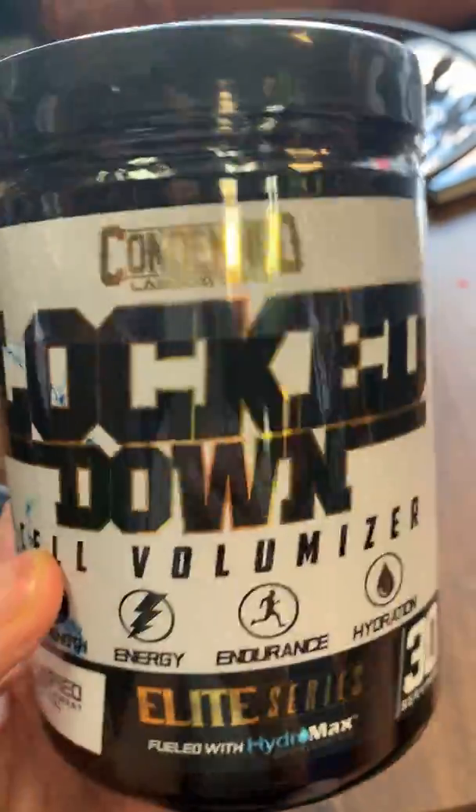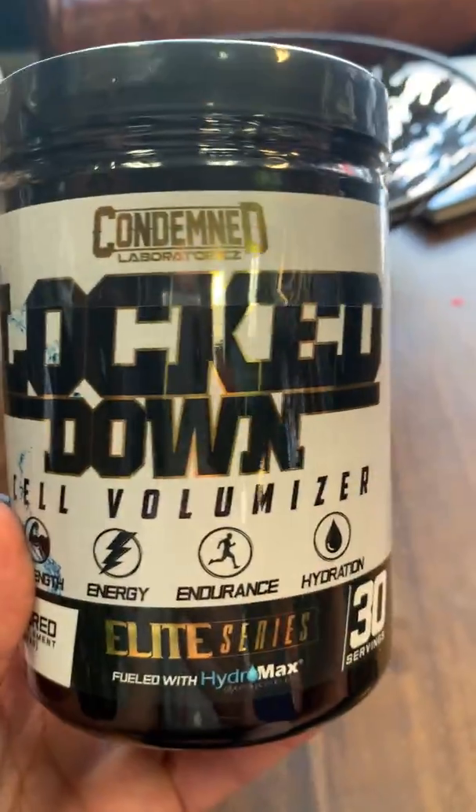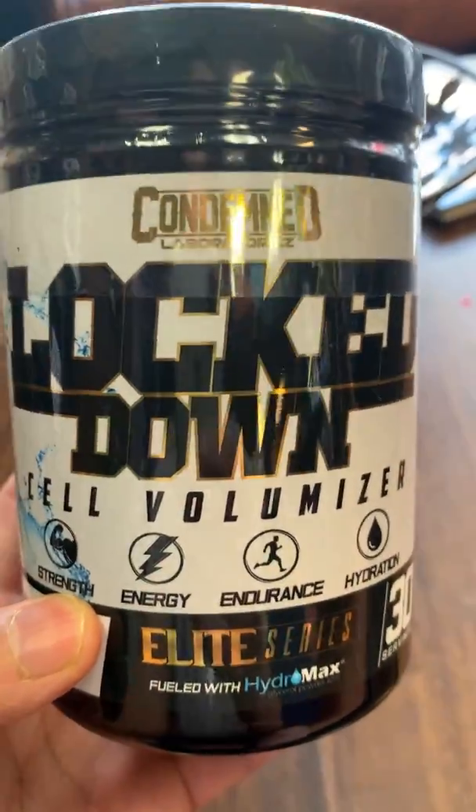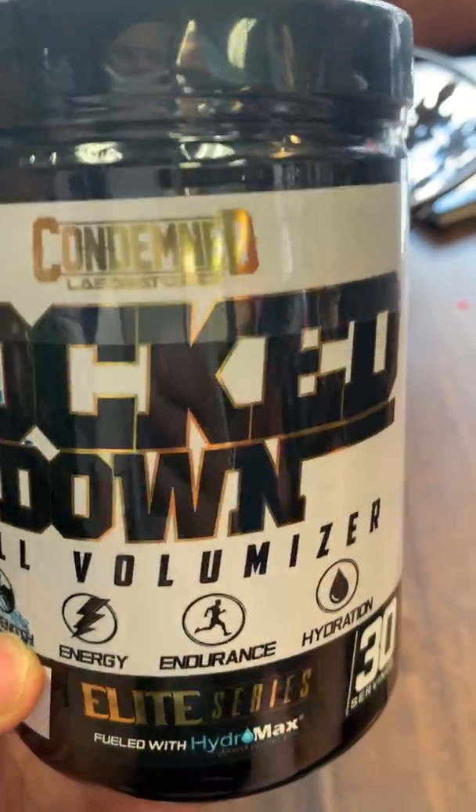Like I said, Lockdown can be taken by itself or stacked with your favorite pre-workout. It's available in unflavored and two other flavors if you don't want to use any pre-workouts. Power, endurance, muscle pumps — Lockdown will not disappoint.